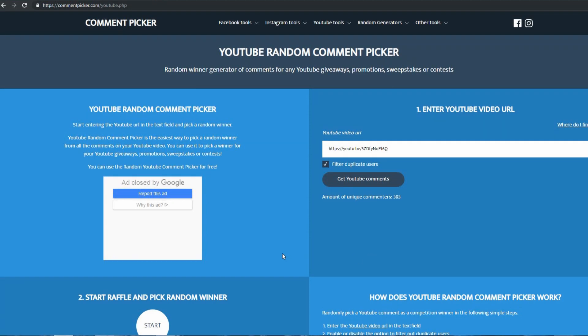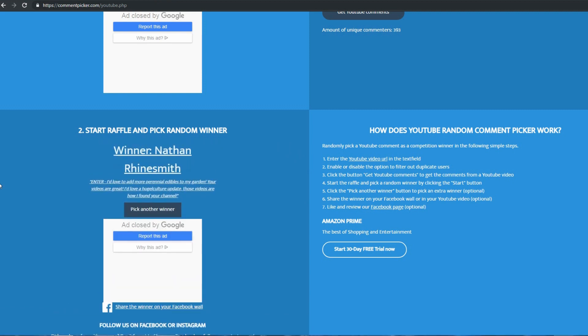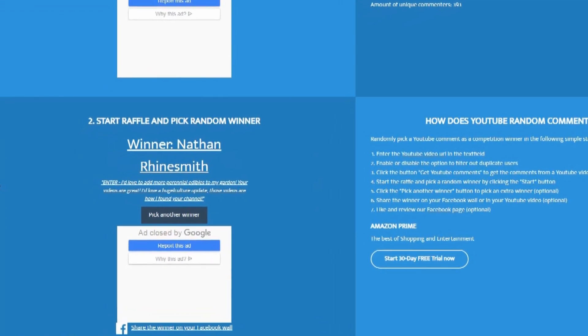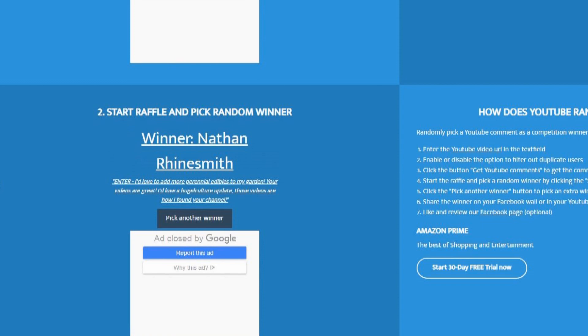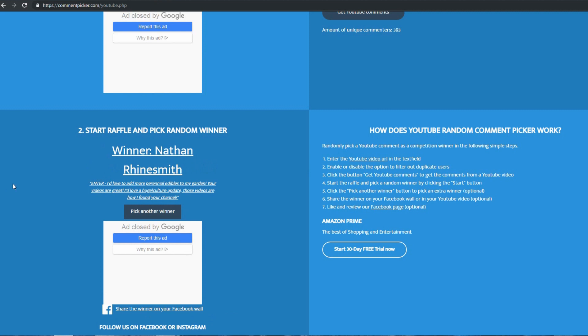Alright, so now we're just going to click start and pick our first lucky winner. And the first winner is Nathan Rhinesmith. Nathan writes: 'Enter — I'd love to add more perennial edibles to my garden, your videos are great, I'd love a hugelkultur update, those videos are how I found your channel.' Well Nathan, congratulations and thank you so much for the comment. I just uploaded a hugelkultur video the other day so hopefully you saw that, and I'll be continually updating you guys with the hugelkultur progress this year. Thank you and congratulations Nathan.